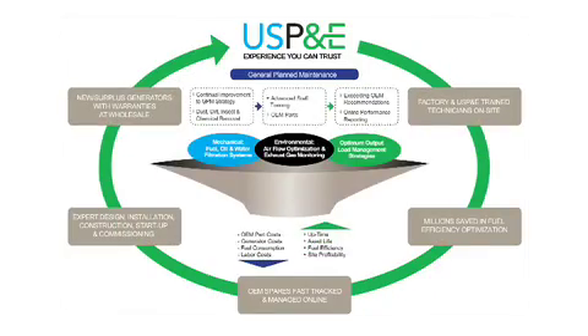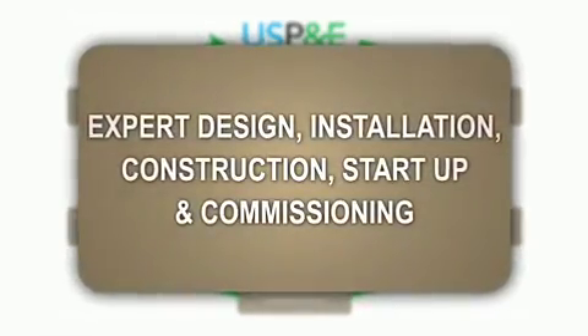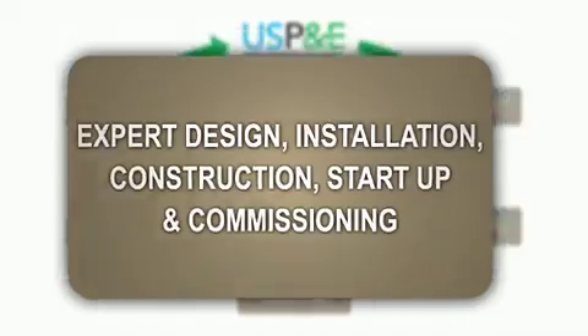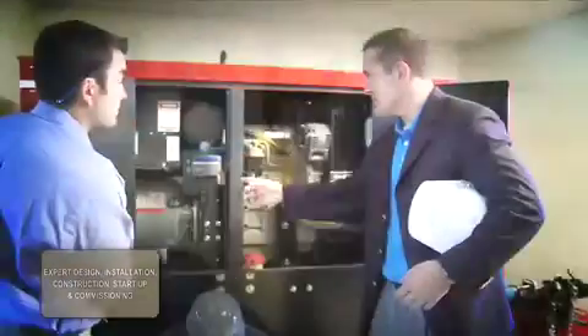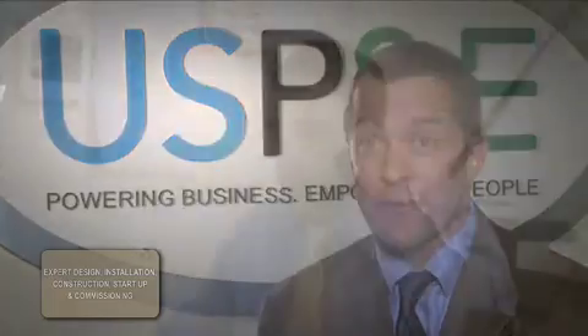At US Power & Environment, we specialize in design, engineering, installation, full construction, startup commissioning, and ongoing service and maintenance. But it all starts with the right design, the right architecture, and the right engineering of your power plant. At US Power & Environment, we know the right questions to ask, and there are a lot of them.